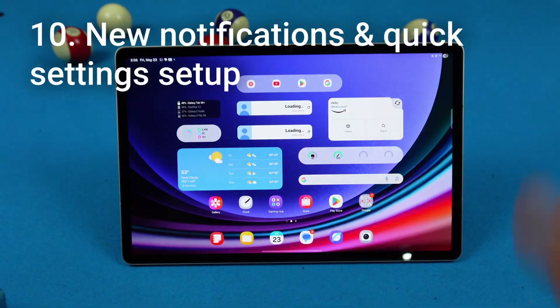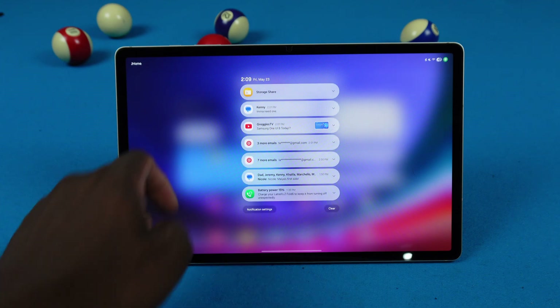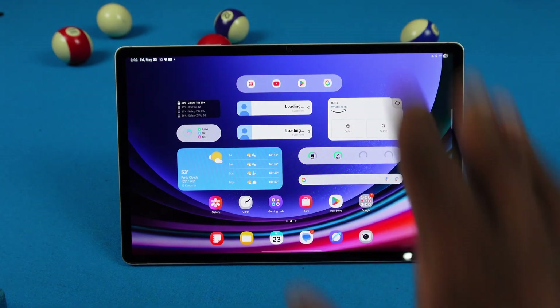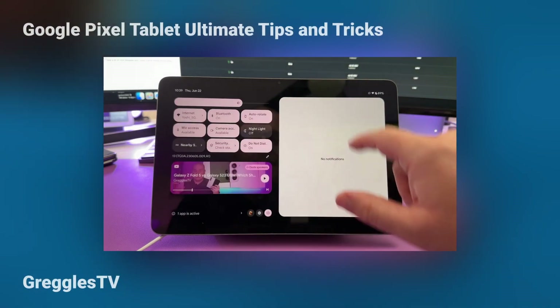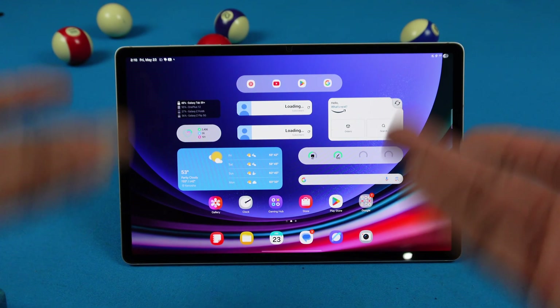We have a new split notification and quick settings panel. Swiping down from the top-left gives notifications; swiping from the top-right gives quick settings. Samsung, it would make a little more sense to optimize this like the Pixel Tablet, where you get notifications on the left and quick settings on the right at the same time. Why they didn't do that, I don't know.